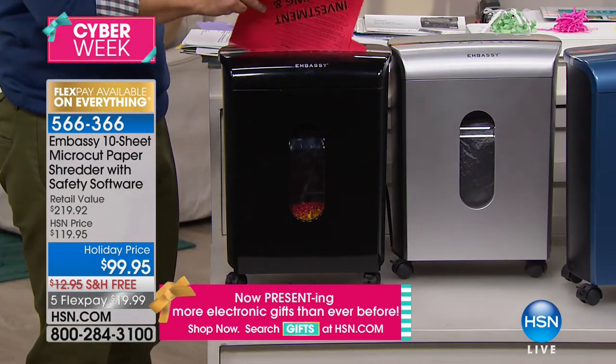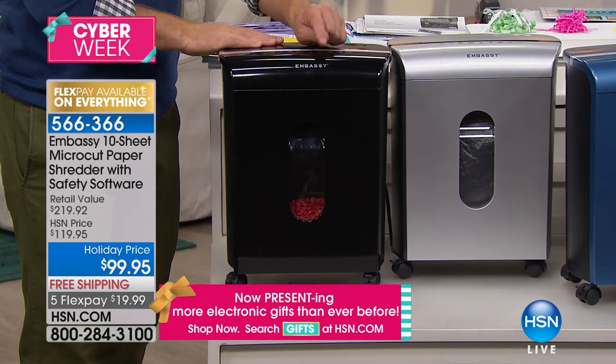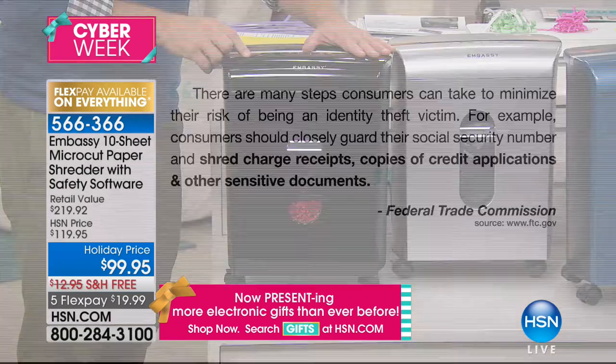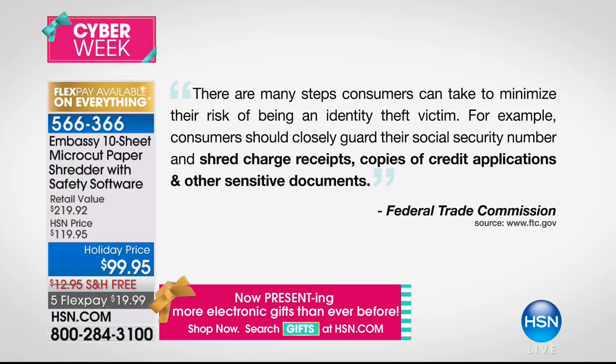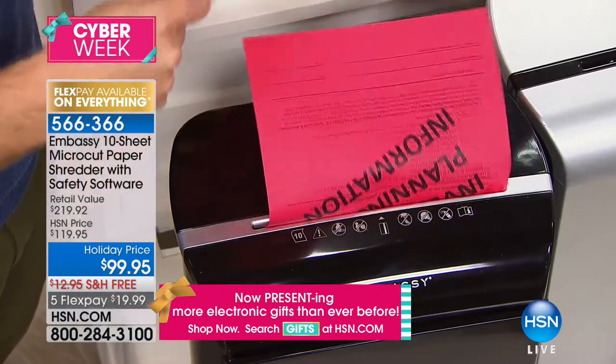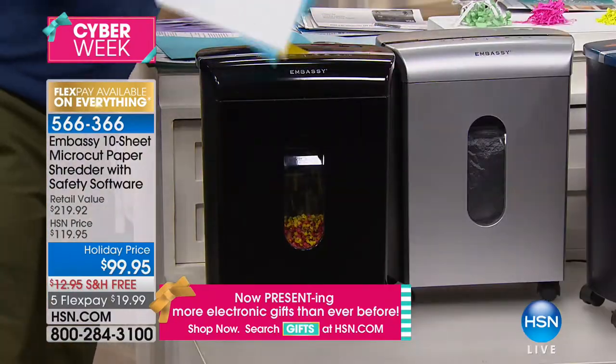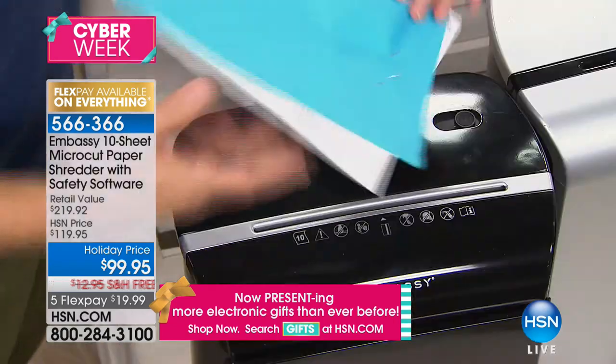This is the only Embassy shredder under $100. We all need to shred — the Federal Trade Commission has warned us that we need to shred our documents. There are many steps to reduce the risk of identity theft: closely guard your social security number, shred charge receipts, credit applications, financial aid documents, mortgage statements, medical records. You can't just throw it away; you need to be smart about it. When you invest in Embassy, you're getting a great footprint — not too big, not too small. It goes through 10 sheets, staples, and credit cards. And more importantly, what you're walking away with is called micro shred.